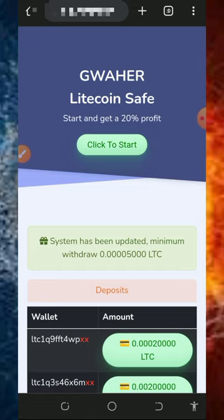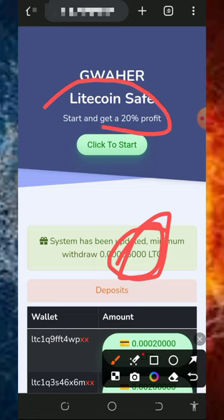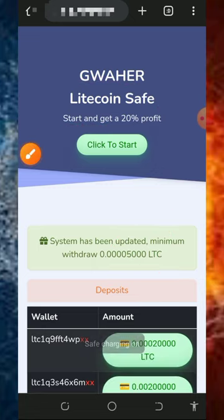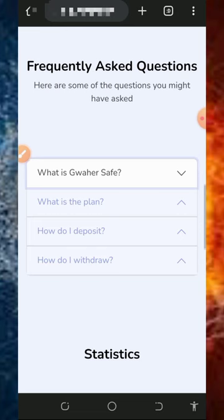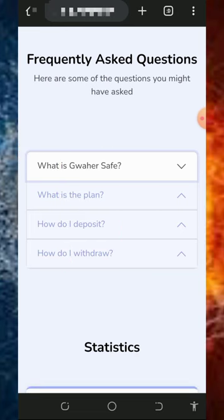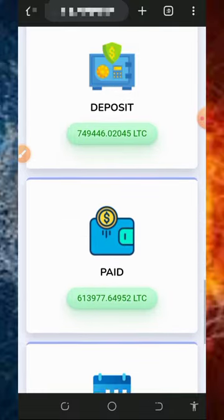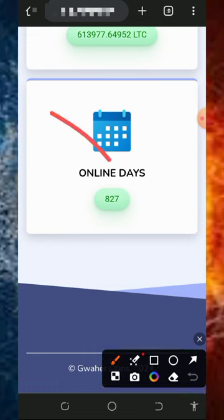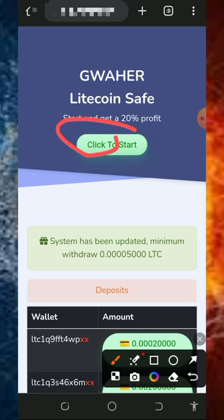To join this website, tap on the link below in the video description and it's gonna take you to guaha.com. On this website, you can withdraw once you reach up to 5,000 Litoshis from this platform, and you can earn up to 20% profit on your investment. You can see the latest deposits and withdrawals on the platform, the FAQ section, and the website statistics showing the number of users, amounts deposited, amounts paid out, and how many days they've been online.